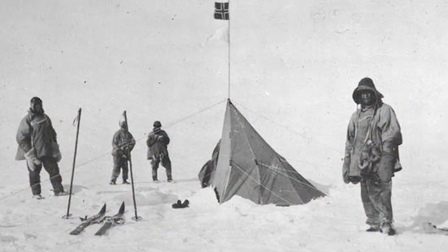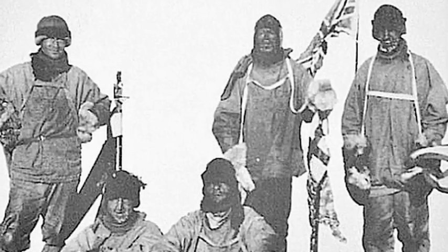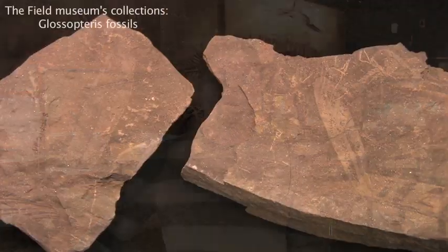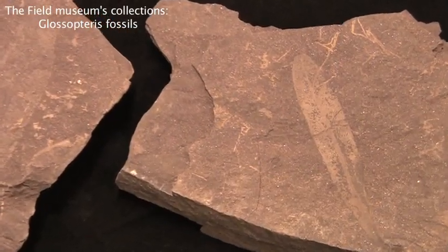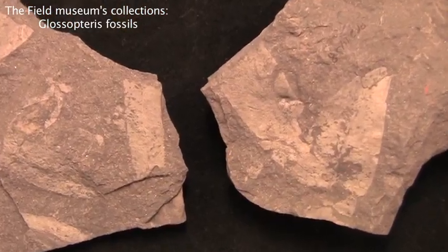Well, the first fossils to be discovered in Antarctica were actually found by the exploration party led by Robert F. Scott on his famous race to the pole against a Norwegian team led by Roald Amundsen in 1912. Scott's team found fossils of a seed fern called Glossopteris from Permian Age rocks in the central Transantarctic Mountains.